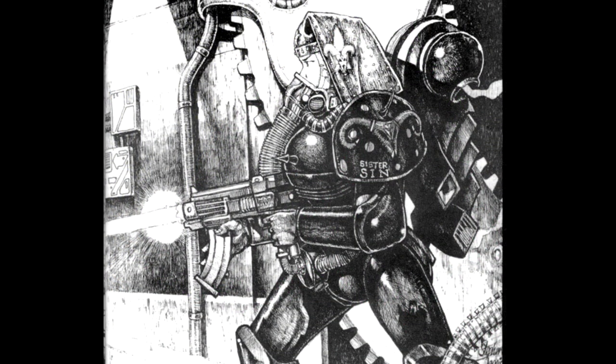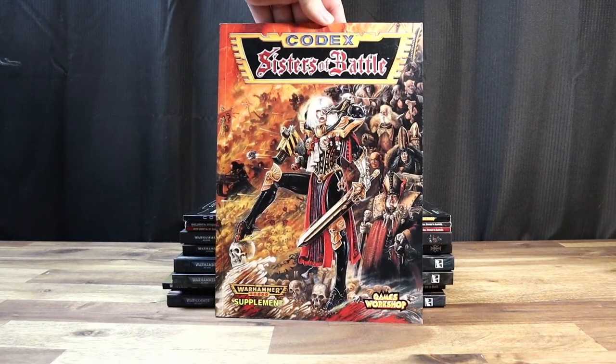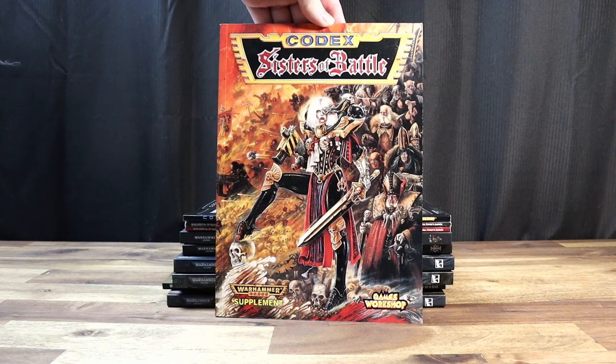The first depiction of Sisters of Battle that I've been able to find was in the first edition of Warhammer 40,000, also known as Rogue Trader. There was a single picture with the text on the pauldrons reading 'Sister Sin.' The faction itself wasn't properly established until second edition though, as far as I can tell. So this was the first Sisters Codex in 1997 for the second edition of 40,000. To this date, it still has one of the most iconic pieces of artwork on the front cover.